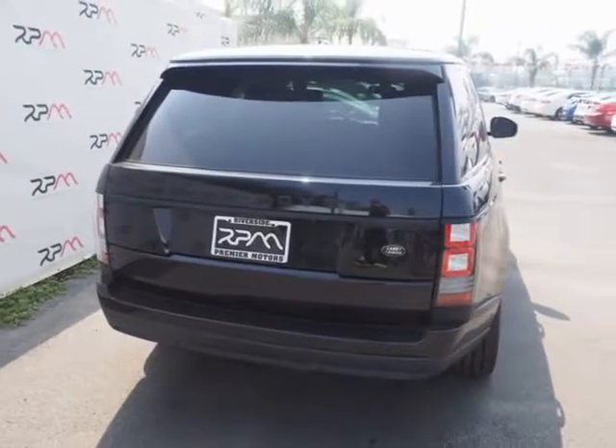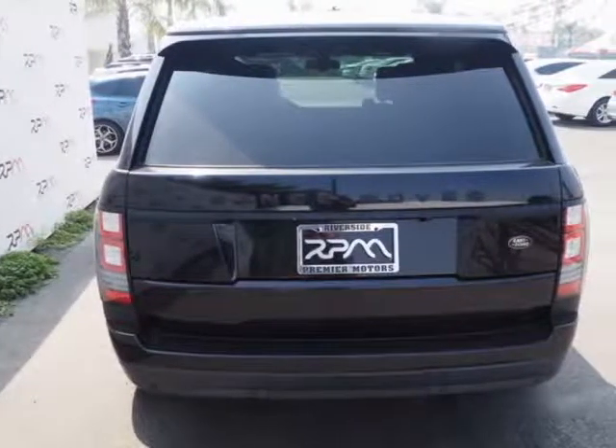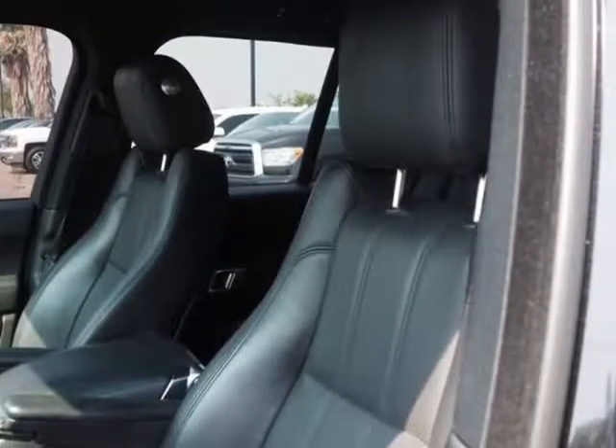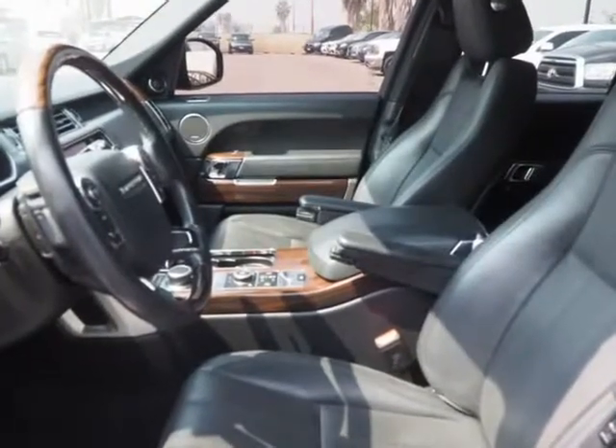Awards: J.D. Power Initial Quality Study reviews. If you want a bold, richly appointed SUV that's just as comfortable ascending the Andes as it is pulling up to the opera, look no further than the 2013 Land Rover Range Rover. The Range Rover is competent on any road.